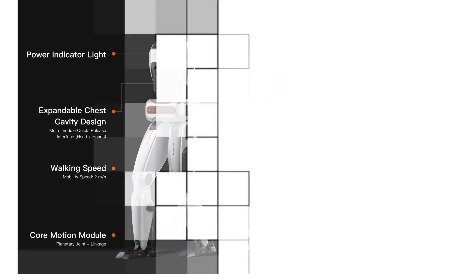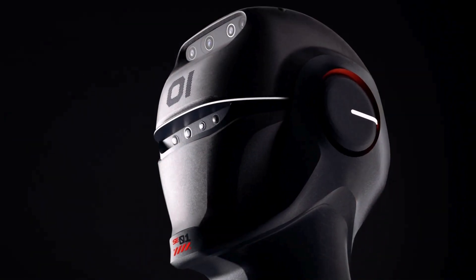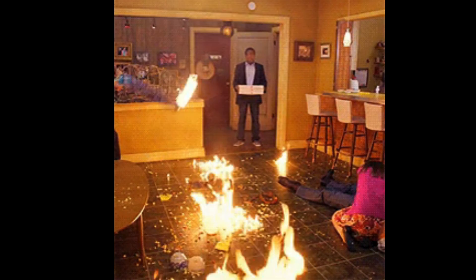Both models are powered by quick-release lithium-ion batteries that can keep them going for up to two hours – no more excuses about running out of juice. And that full aluminum exoskeleton provides integrated sealing and heat dissipation, making these bots as tough as a terminator but without the whole world-destroying thing. For now, anyway.